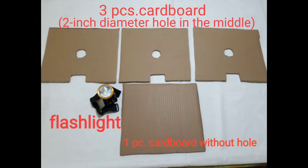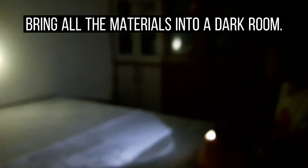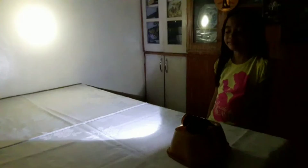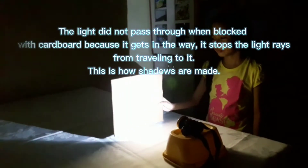What are the materials needed? Switch on the flashlight and focus its light at a distant wall. What happened to the light when you focused it on the wall without blocking? What happened when you blocked the light?